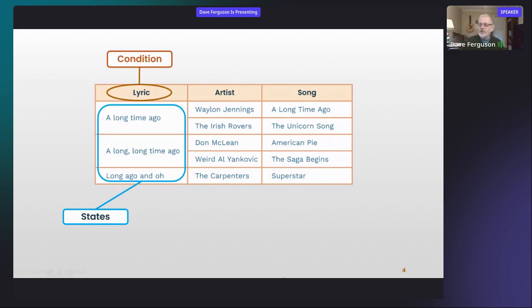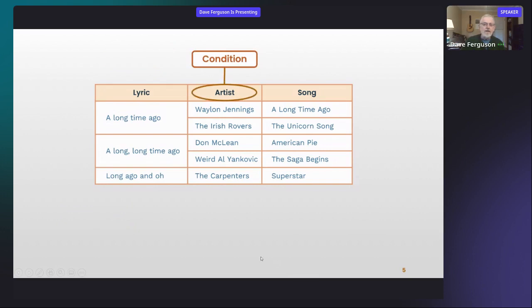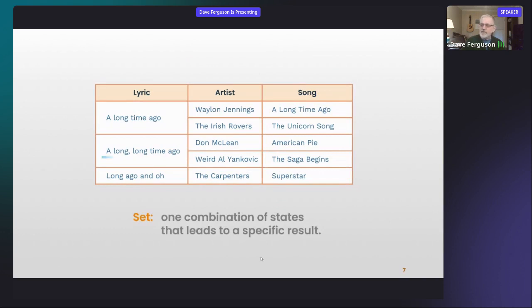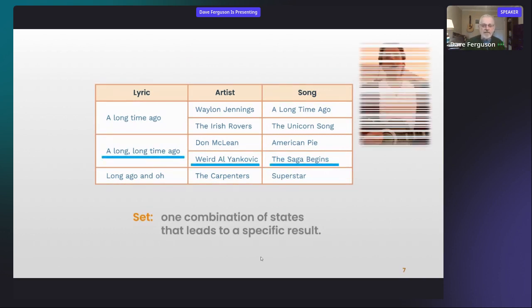In this case, if this were all the data we have, we only have three possible states: the lyric is either 'a long time ago,' 'a long, long time ago,' or 'long ago' — that's all we've got. That's one condition. The next condition is who's the artist, and it has a bunch of different states. To reach our example we need to consider both conditions to get to the results. The final term is a 'set' — one specific combination of states that leads to a specific result. For example, if the lyric is 'a long, long time ago' and the artist is Weird Al, the song is 'The Saga Begins.' If the artist is Don McLean, the song is 'American Pie.'